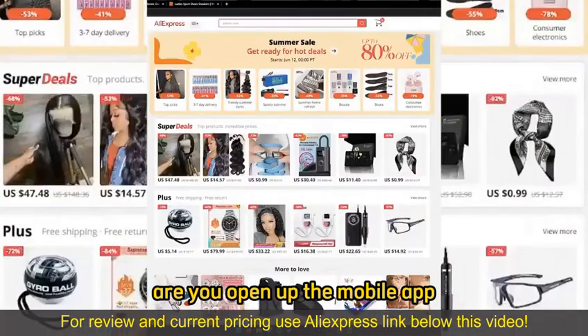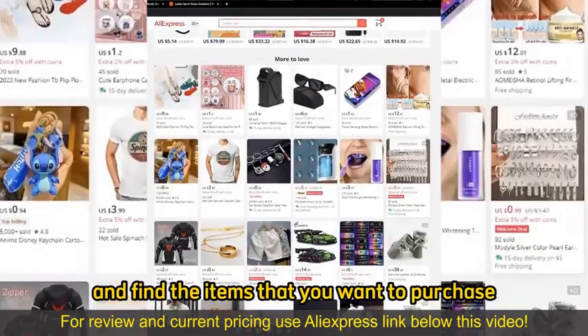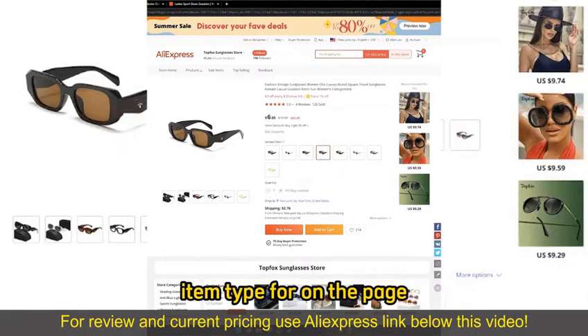All you have to do is go to the AliExpress website or download the AliExpress mobile app. When you arrive at their website or open up the mobile app, you can browse through all the options and categories and find the items that you want to purchase. After you find the items, on the item page, make sure you choose the appropriate color or item type.